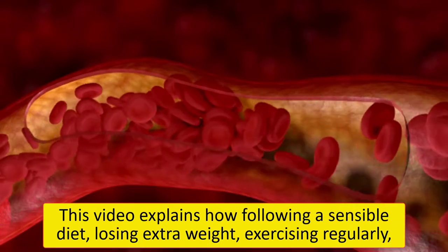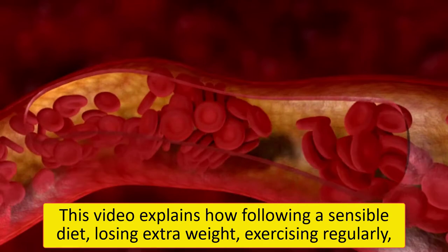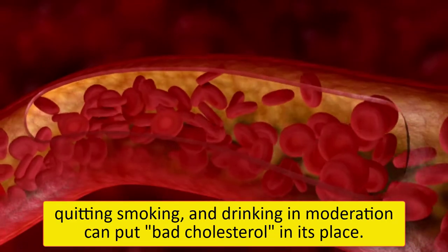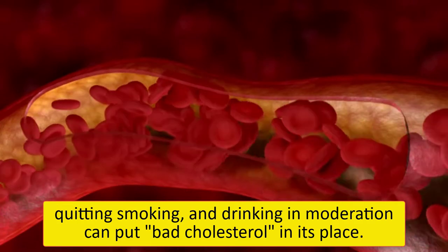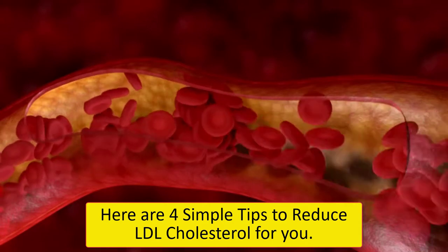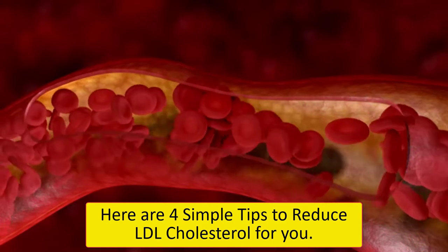Whether you want to lower your LDL or prevent it from increasing, following a few tips can help you keep it within a healthy range. This video explains how following a sensible diet, losing extra weight, exercising regularly, quitting smoking, and drinking in moderation can put bad cholesterol in its place. Here are 4 simple tips to reduce LDL cholesterol for you.